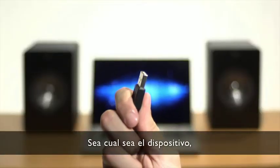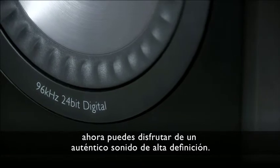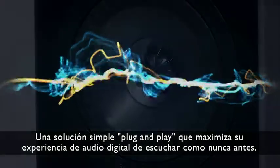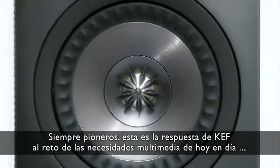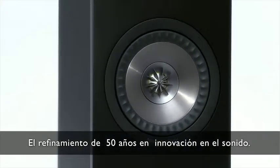Whatever your device, now you can enjoy true all-digital high-definition sound from source to output. A simple plug-and-play solution that maximizes your digital audio listening experience as never before. Always pioneers, this is KEF's answer to the challenge of today's multimedia needs — the refinement of 50 years of innovation in sound.